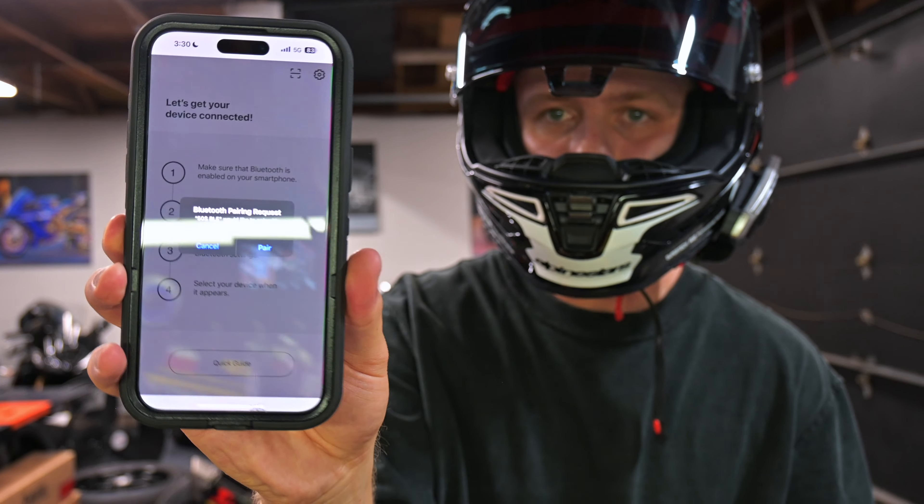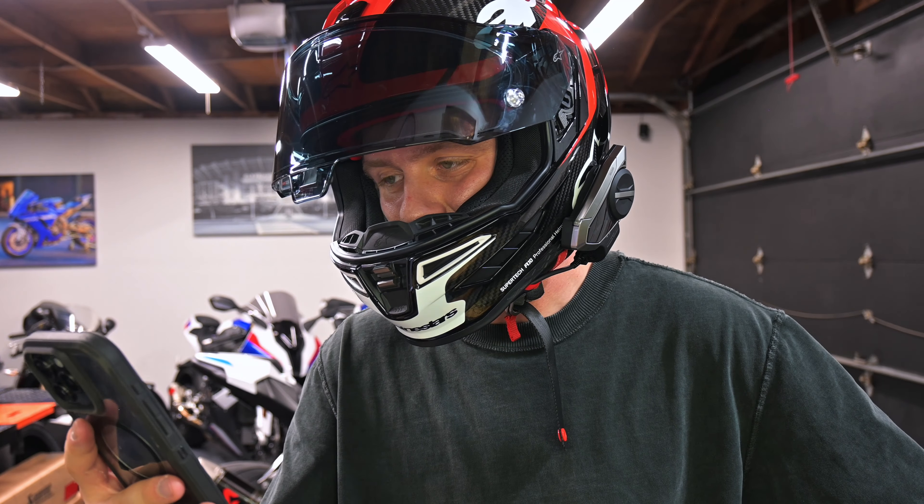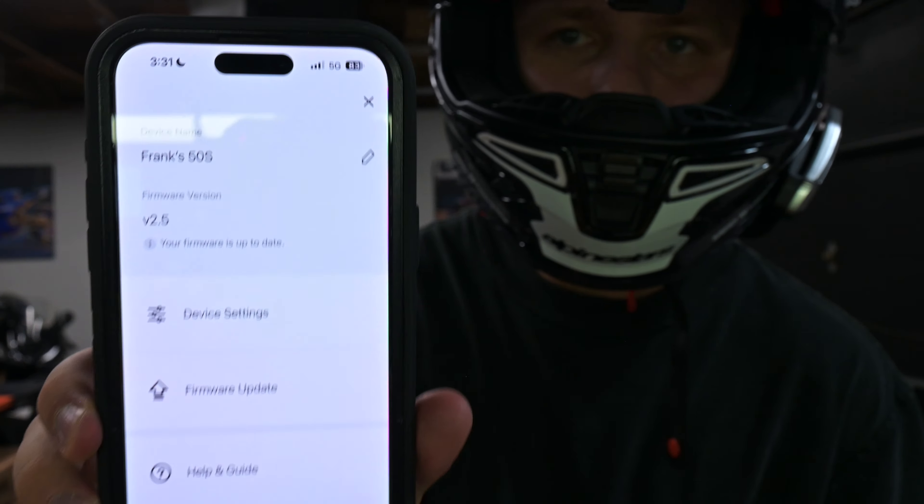I opened the Senna motorcycle app and it should just connect — it asked me if I wanted to pair. I'm so excited about this. I've been wanting one of these for a long time. It came up to date as well. So now I'm going to try out some music.